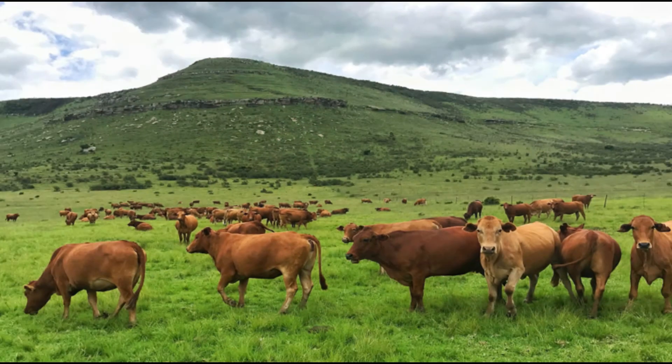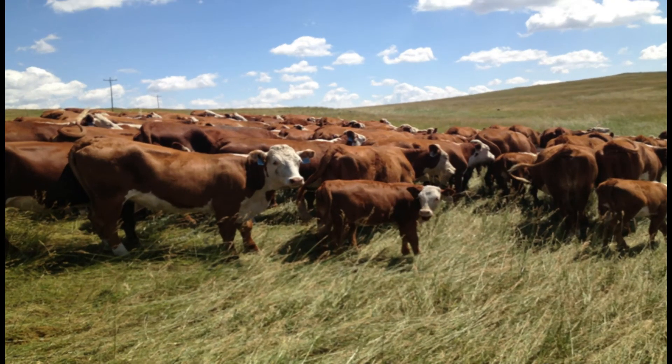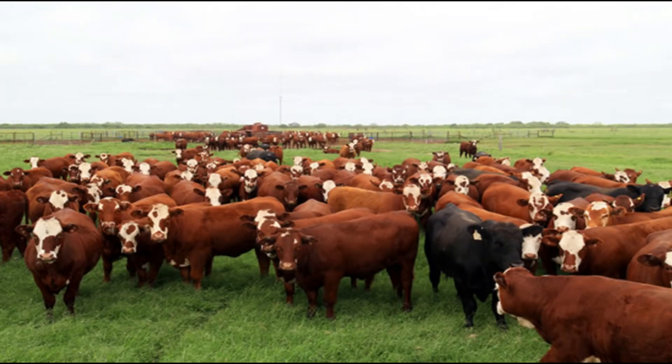Livestock ranching is another important activity in the temperate grasslands. Cattle are raised on large farms or in hilly areas where the soil is not very fertile.